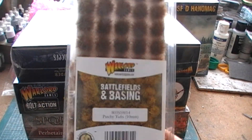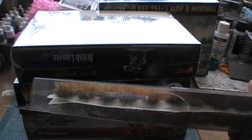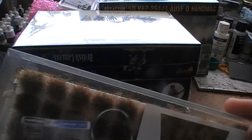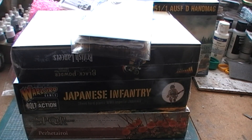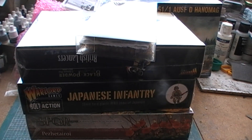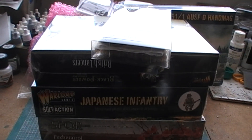Oh, actually one more thing — I've got a box of Patchy Tufts at 10mm, which is kind of cool. I don't think I've ever had 10mm tufts before. So that is everything in my Warlord Mystery Box. What do you guys think? I'd imagine most of you wouldn't be too impressed. As I say, if you're fool enough to order it, then you're fool enough to get whatever's in it. Hope you enjoyed it and I'll catch you all next time.